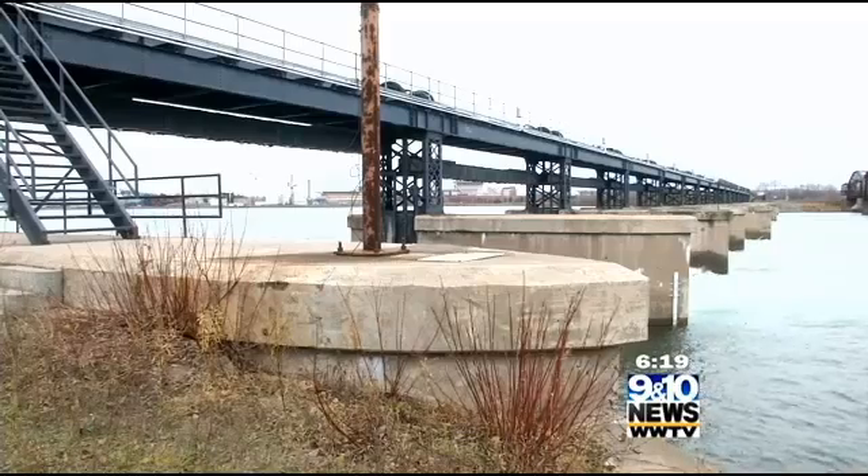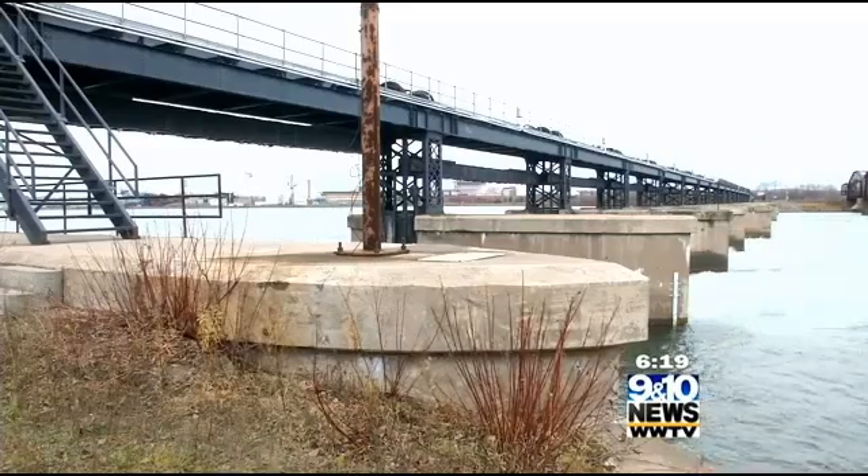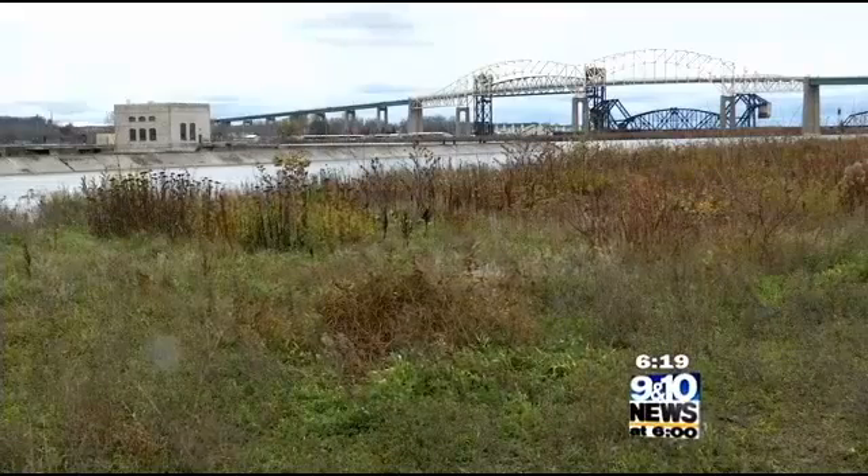The largest user of water on the St. Mary's River is the hydropower industry. Navigation is the second-highest user of water, followed by municipalities for drinking water and processed water for various industries. There are four hydropower plants here — three in the U.S. and one in Canada.